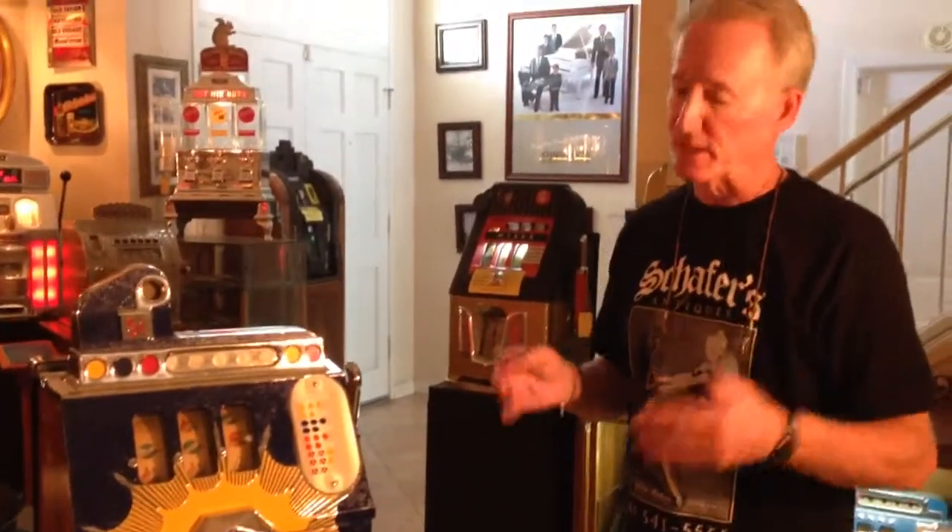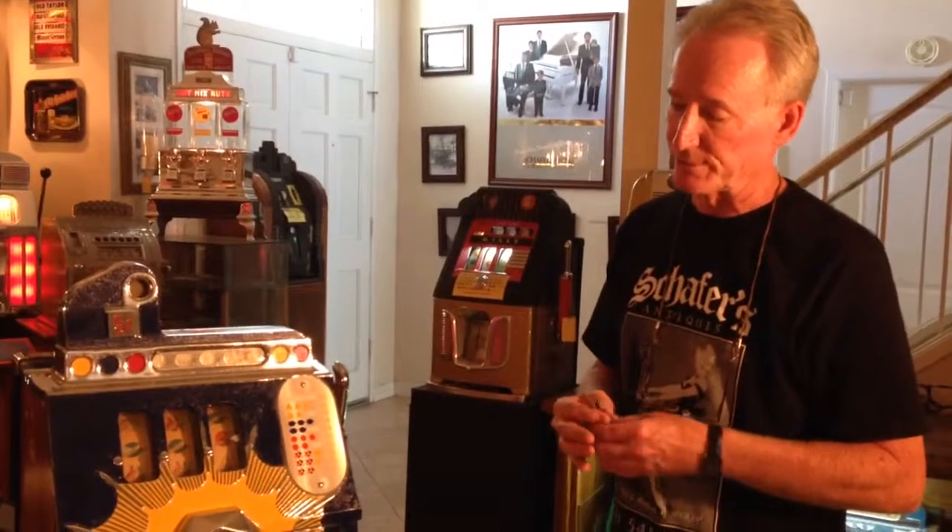It's always been one of my favorite machines — I just always thought it was a really pretty machine. So I hope you do too, and if you do, maybe you should grab it. Thank you.